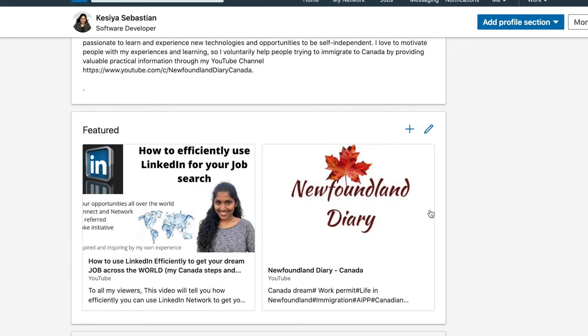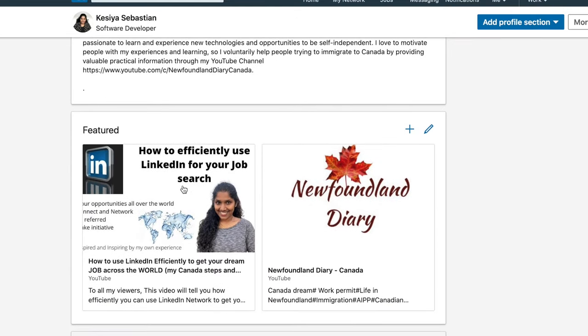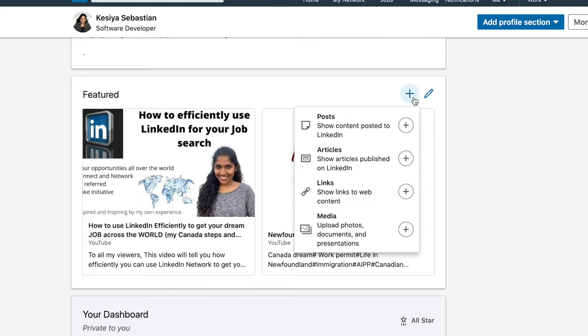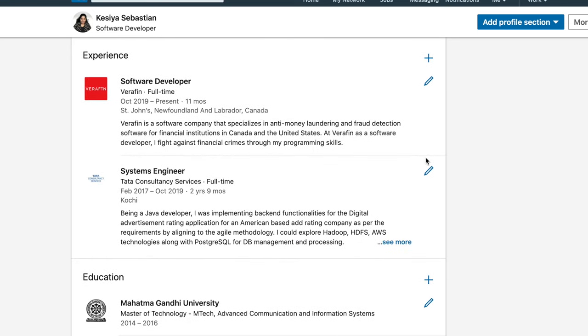Next is the Featured section — you can highlight your posts, articles, web pages, and even your YouTube channel. As you can see here, I have featured my YouTube channel along with my latest video on LinkedIn. You can include this section if you have any relevant content. Let's move to the Experience section.